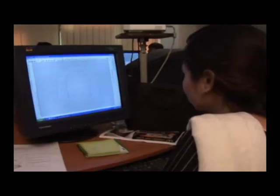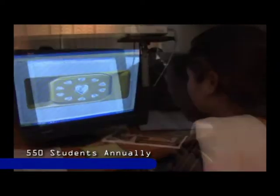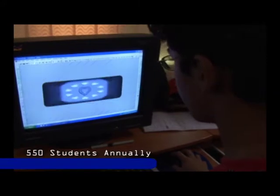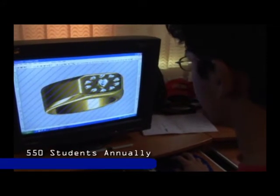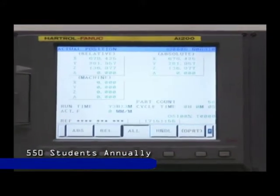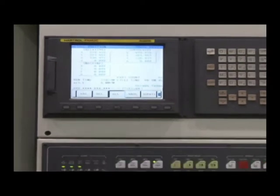Karachi Tools Dyes and Mould Centre aims to train 550 students annually through both short-term and long-term programmes designed to impart practical training in CAD, CAM and computer-aided engineering, as well as operation of CNC machining centres.